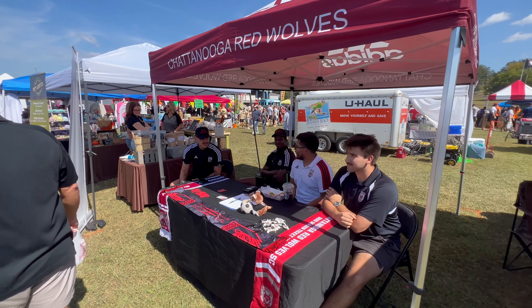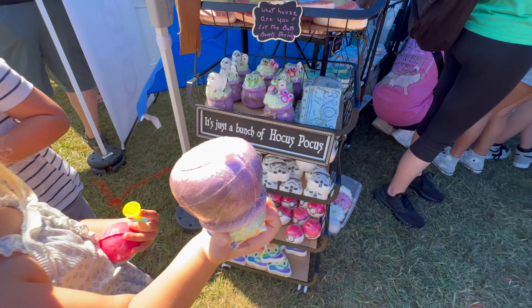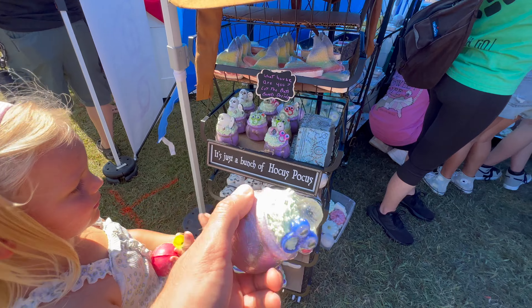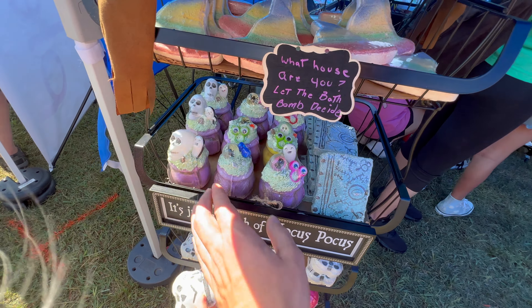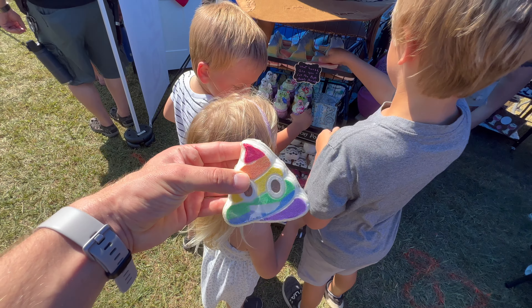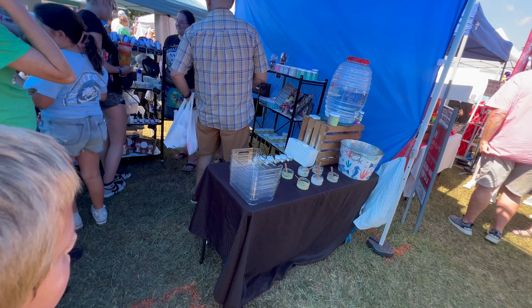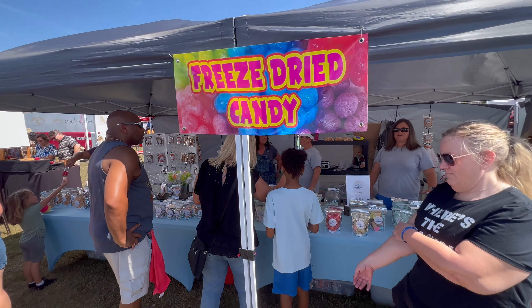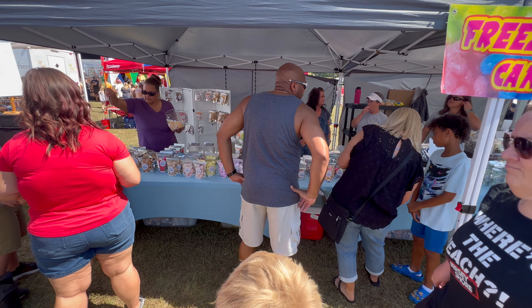Chattanooga Red Wolves. So we have Pokemon bath bombs, Stormtroopers, and some spooky ones — just a bunch of Hocus Pocus. Look at the cauldron bath bombs — that is neat. They even have rainbow poop bath bombs. This is an awesome selection. Freeze-dry candy — this is the second freeze-dry candy booth I've seen. Must be a new popular thing.